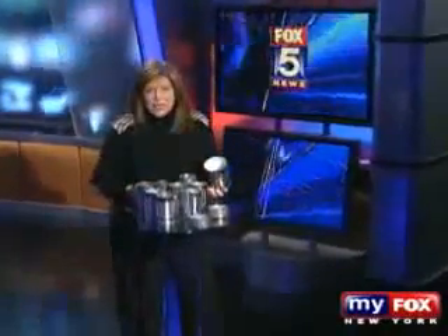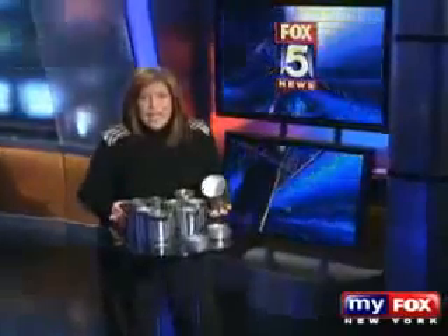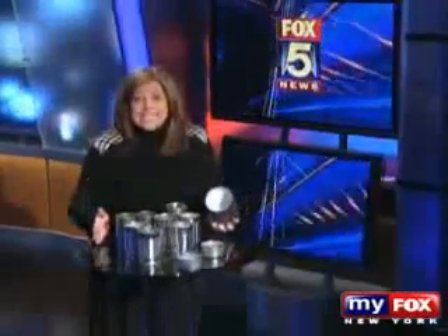When you open up a can, you may not notice the lining inside, but believe it or not, that lining may contain a synthetic estrogen. That's right, a sex hormone, and it's in almost every single can we consume. As part of a Fox 5 investigation, we decided to have some of the cans of food you eat every day tested, and wait until you see the results.